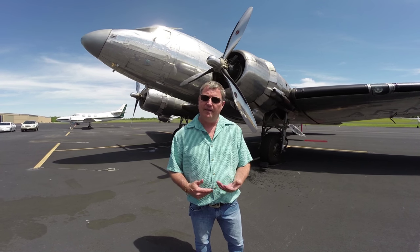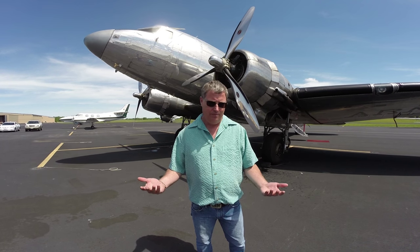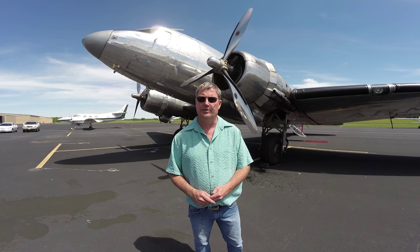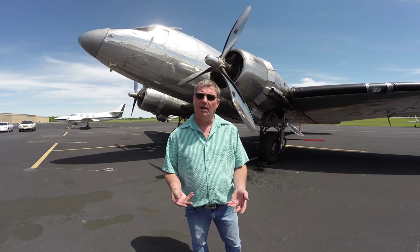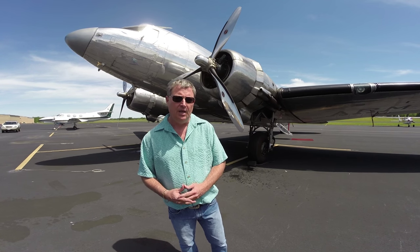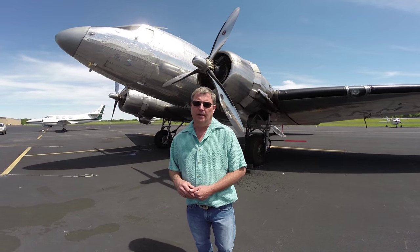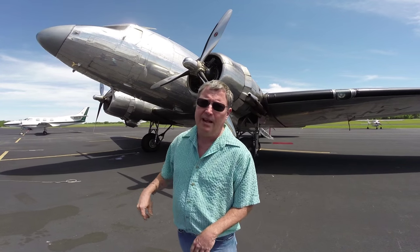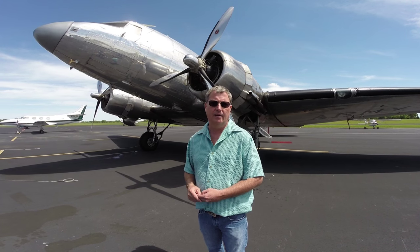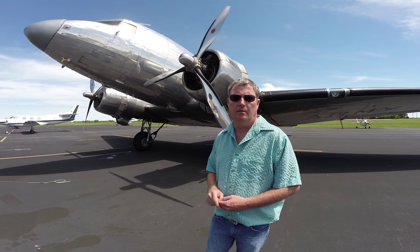Right at the end, they discovered this was actually a Hap Arnold airplane. With technology that allows us to research, they found out it had quite a colorful history. So they decided to strip the aircraft, polish it, and put it back pretty much as it was when it flew with Hap Arnold back in the day. If you look right under the window where the pilot sits, you'll see serial number 38502 — the military serial number. Google that and you'll confirm it is, in fact, the C-41.